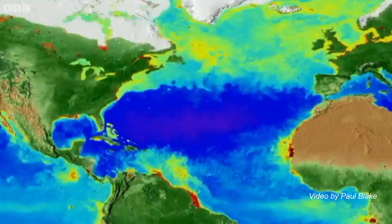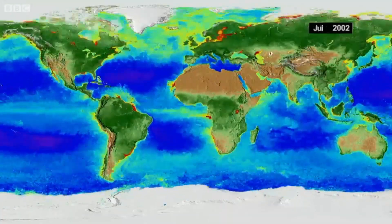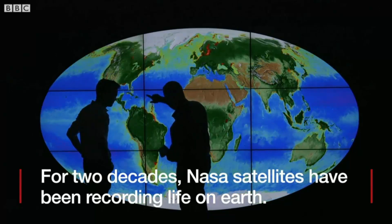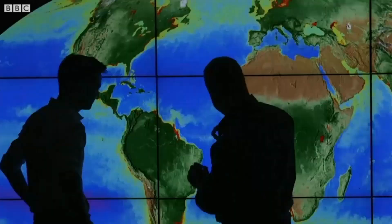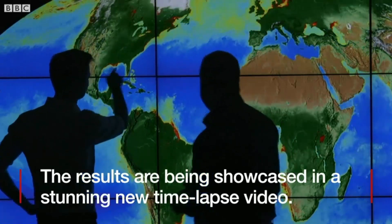It's breathtaking, and in fact when I look at it I'm so mesmerized I feel like I am watching the earth breathe. It's not just looking at the ocean, it's not just looking at land and atmosphere — it's looking at all of these things together.